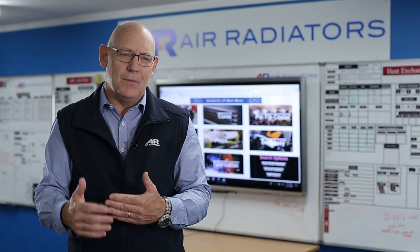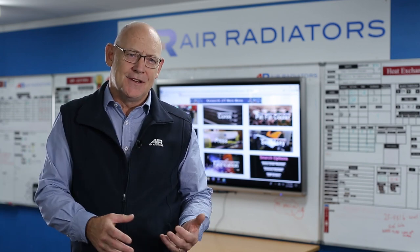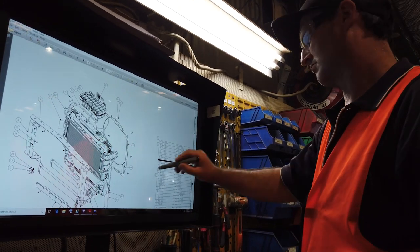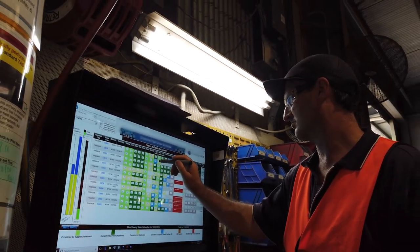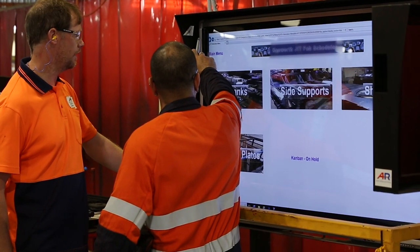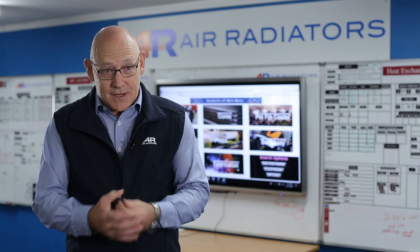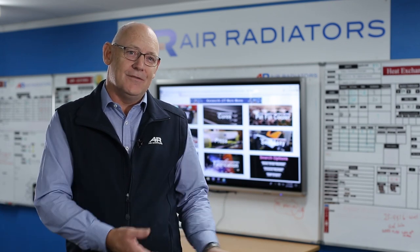All our information went from being a day late or batched into a live process. So we could now see what was happening on the shop floor live. The interesting thing with this exercise is that's what Industry 4.0 is all about — taking and digitising your information to make it available and live throughout your production cycle. While the team didn't set about doing an Industry 4.0 program, that's what we got at the end of the exercise.